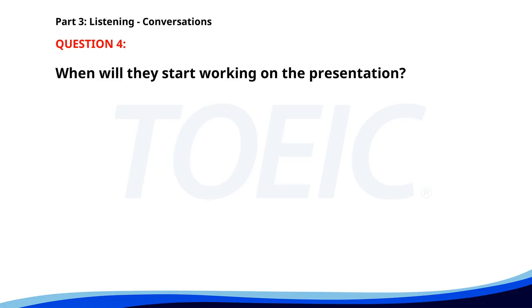Number four. Can you assist with the presentation next Monday? Sure. What time do you need my help? Let's start at 9 a.m. I'll be there. When will they start working on the presentation? A. 10 a.m. B. 9 a.m. C. 11 a.m. The correct answer is B: 9 a.m.